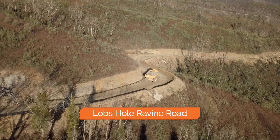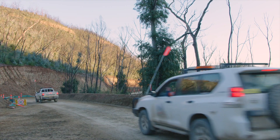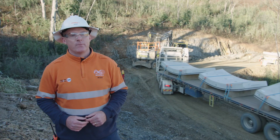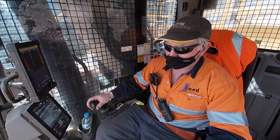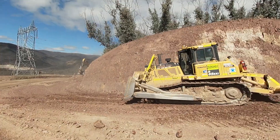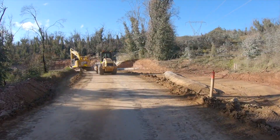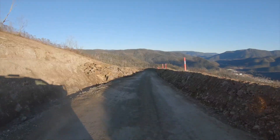Ravine Road provides the main access to the site, so we're widening the lower eight kilometres into two lanes, having completed the upper section before winter. This will make it suitable for heavy vehicles. The team from locally based LEED Engineering and Construction are conducting these important works. When the Snowy 2.0 project is complete, this widened safe road will provide a great legacy for the public accessing Lobs Hole.